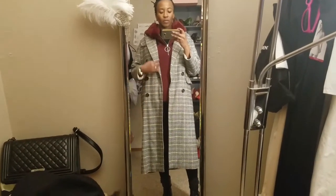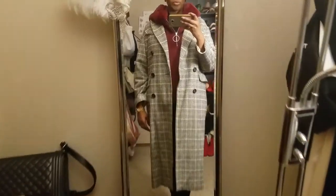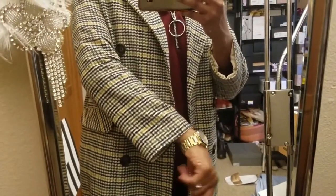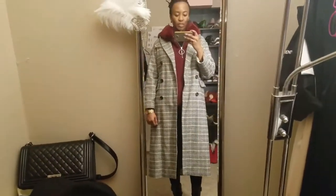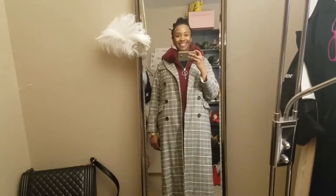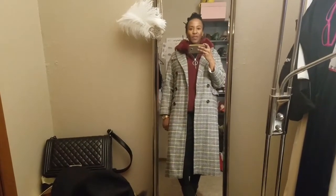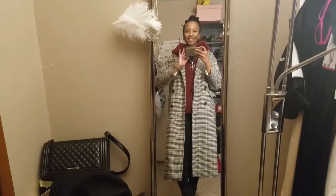This is going to be the coat situation. It is this very long yellow and black and gray houndstooth print double-breasted coat that I got last year from Topshop that I absolutely love. It's one of my favorites in my wardrobe, and that is it. I'm not sure what bag I'm going to be carrying — it'll be a game day decision. Hope everybody's having a good day and we will see you in the next one. Bye.